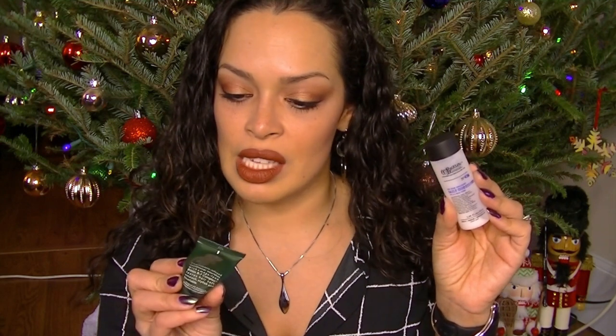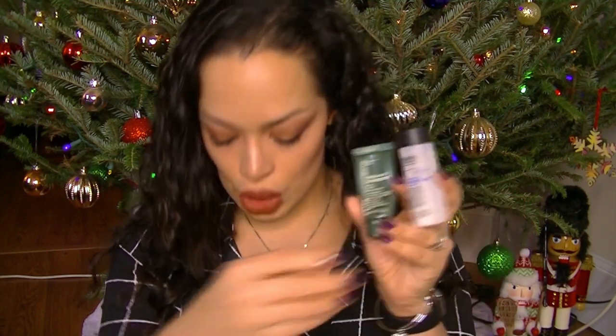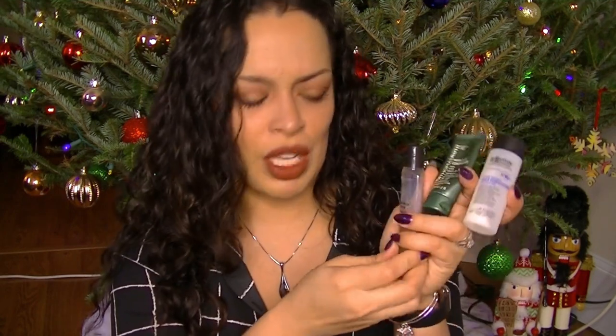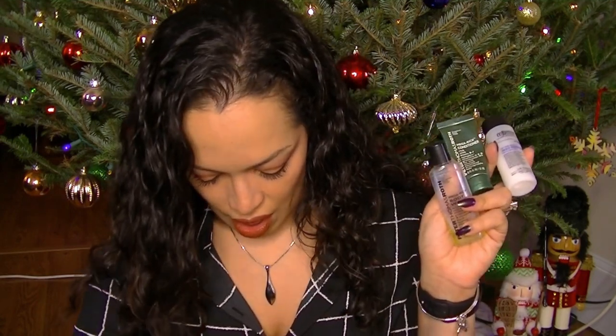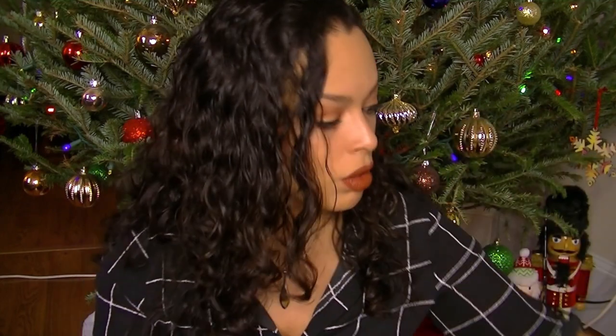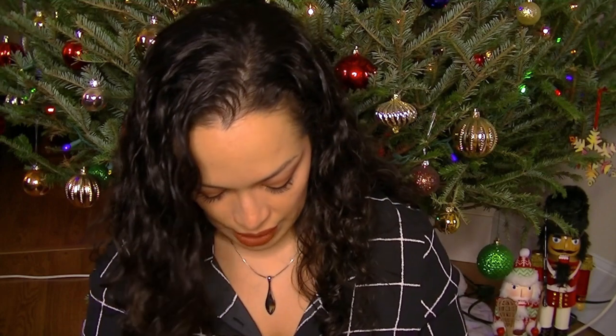I did use a CO Bigelow Daily Conditioner, a Peter Thomas Roth Mega Rich Conditioner, a Mega Rich Body Wash from Peter Thomas Roth, and a little shampoo from Nature's Gate Organics Fruit Blend. These are all just little samples that I've had. They're all fine — nothing amazing or bad — but I finally used them up. And then a Jergens Ultra Healing Intense Moisture Therapy — I think I got this in a Walmart beauty box.